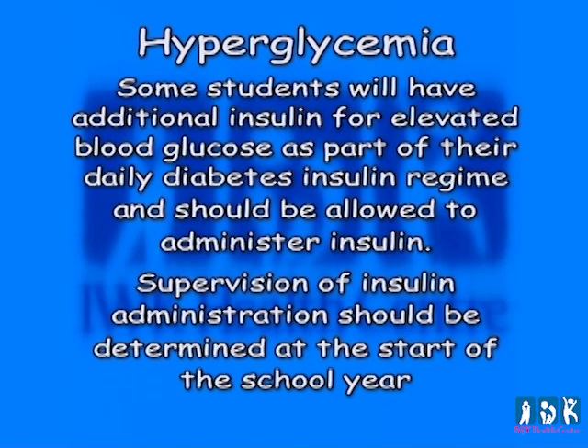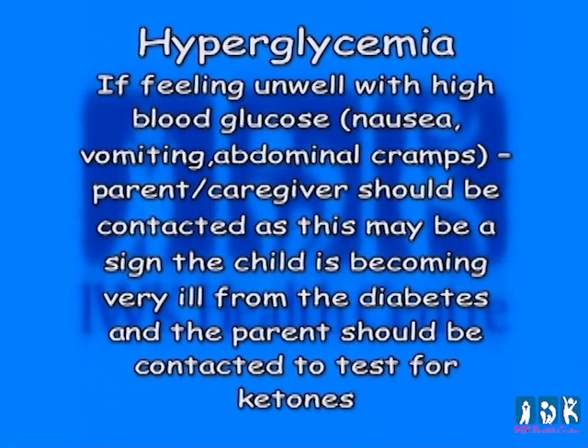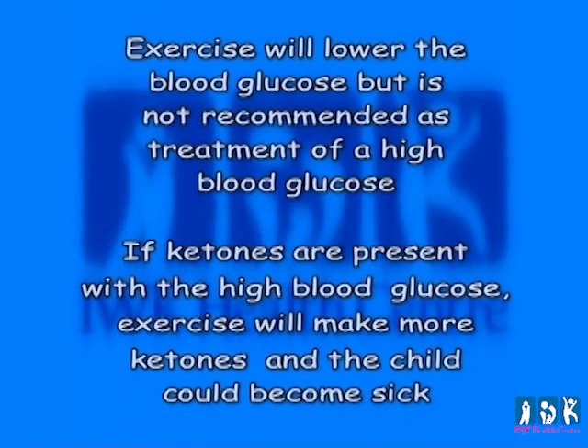Supervision of insulin administration should be determined at the start of the school year. Some parents may wish to be called to come to the school to administer insulin. If feeling unwell with high blood glucose — such as nausea, vomiting, or abdominal cramps — the parent or caregiver should be contacted, as this may be a sign the child is becoming very ill from their diabetes and the parent should be contacted to test for ketones. Exercise will lower the blood glucose but is not recommended as a treatment for high blood glucose. If ketones are present with high blood glucose, exercise will make more ketones and the child could become sick.